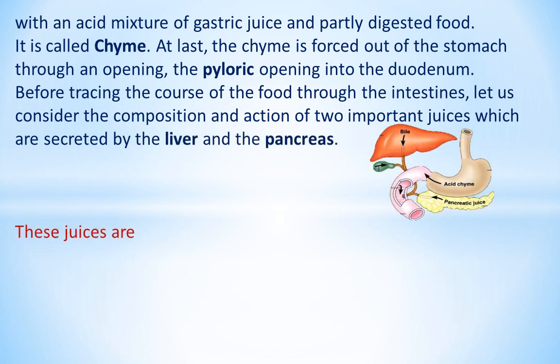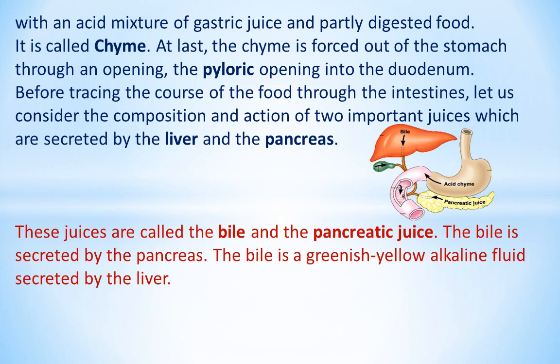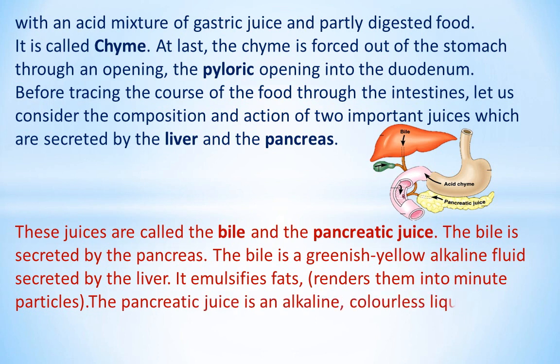These juices are called the bile and the pancreatic juice. The bile is a greenish-yellow alkaline fluid secreted by the liver. It emulsifies fats and renders them into minute particles. The pancreatic juice is an alkaline, colorless liquid secreted by the pancreas.